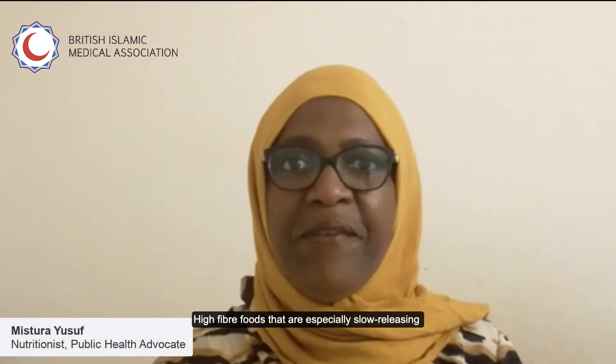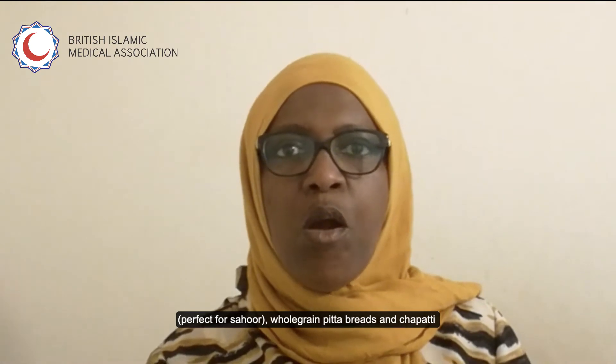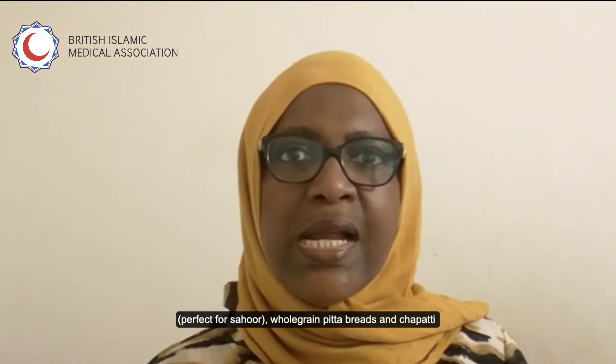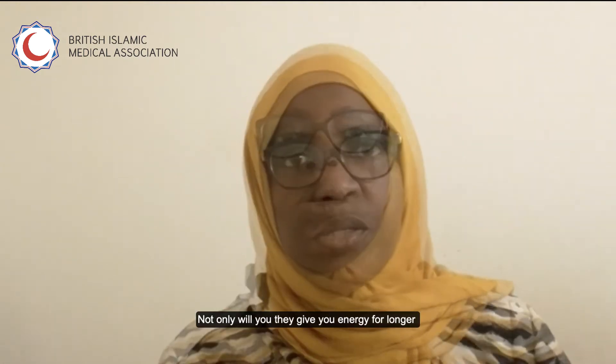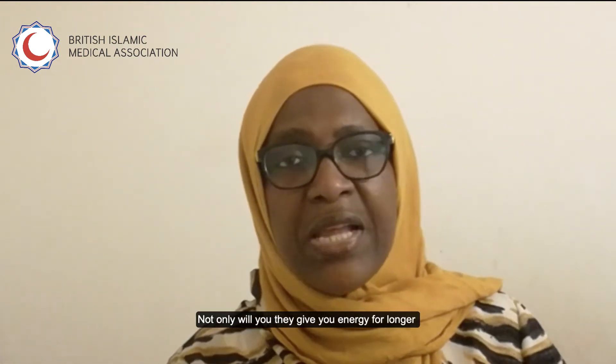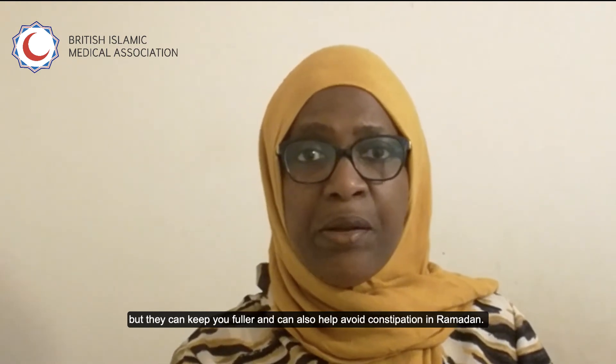High fibre foods that provide slow-releasing energy are porridge — perfect for Suhoor — whole grain pita bread and chapati, perfect for Iftar. Not only do they give you energy for longer, they keep you fuller, they are good for blood sugar control, and they are good for constipation during Ramadan.